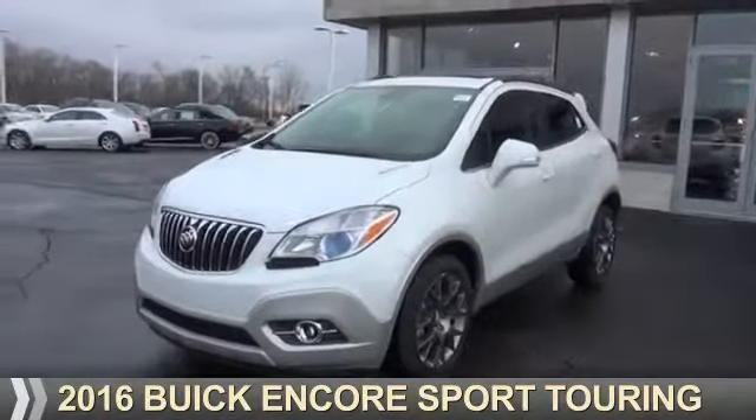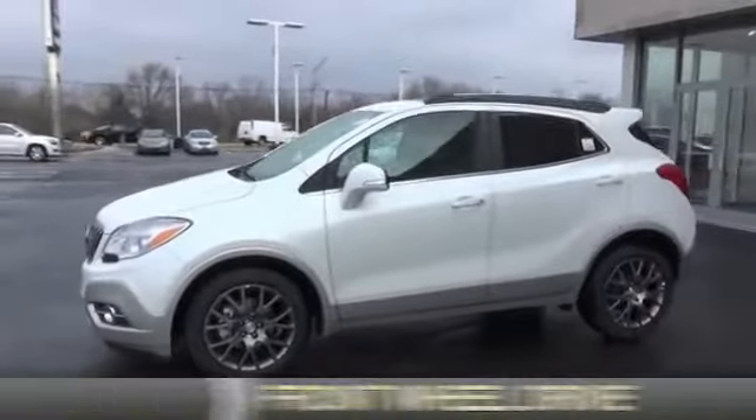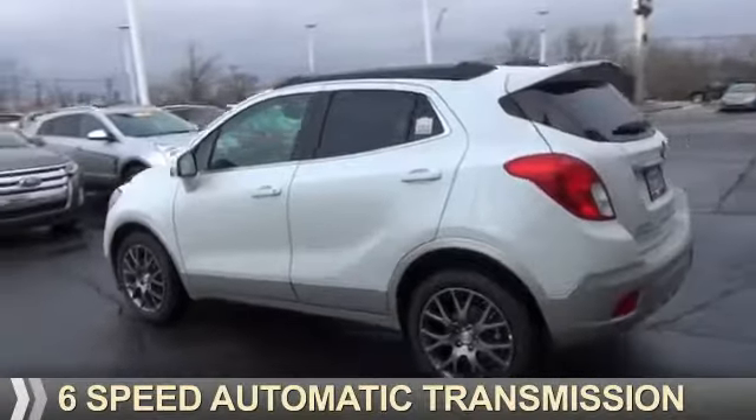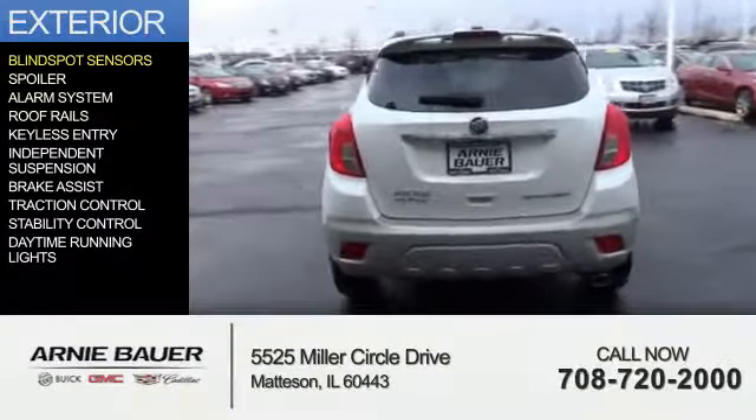Presenting the 2016 Buick Encore. It's powered by front wheel drive, a 1.4 liter 4 cylinder engine, and a 6 speed automatic transmission. The features include blind spot sensors,